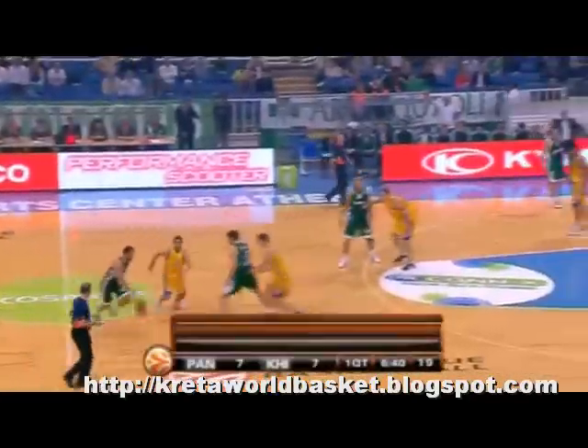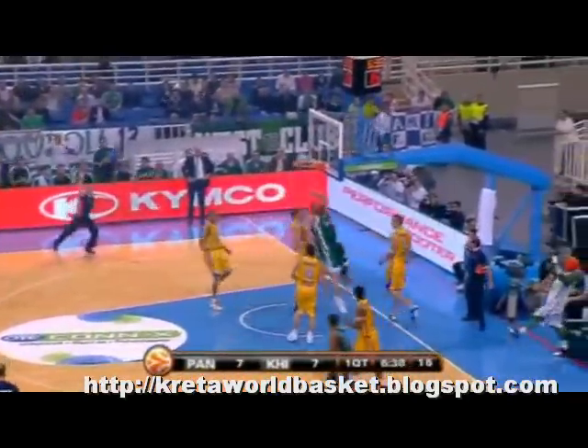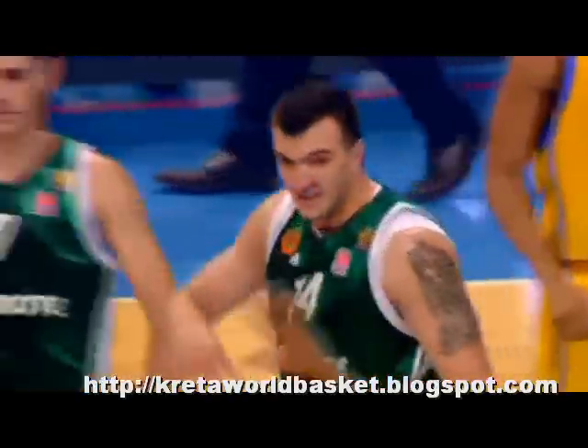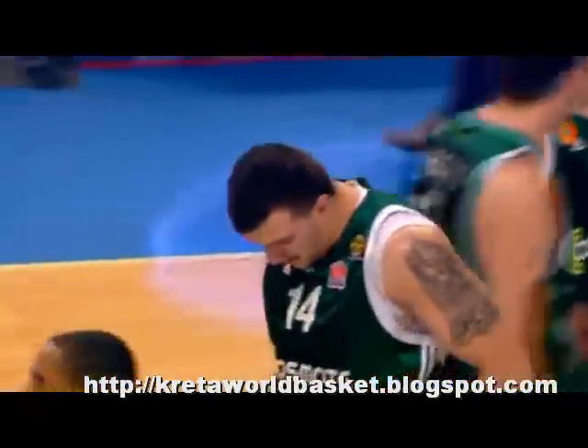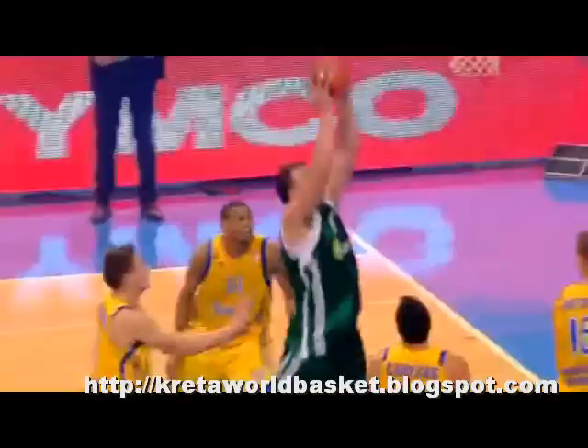NUMBER 10: EuroLeague champion Panathinaikos looks spectacular at home while beating Kim Ki 101-66. Final Four MVP Vasilis Spanoulis passes behind his head to All-EuroLeague center Nikola Pekovic for a two-hand slam.